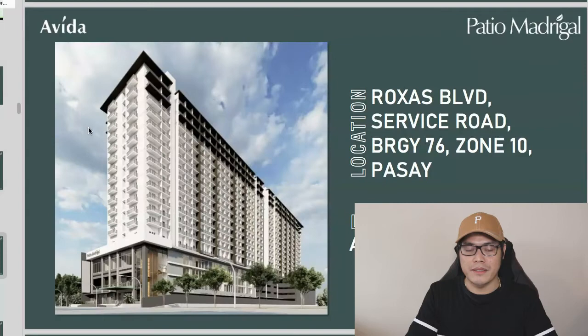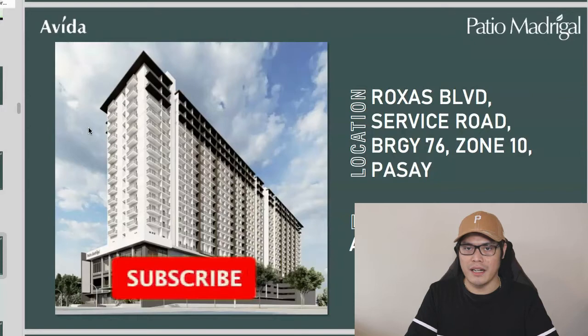Welcome back to the channel. If you're brand new, my name is Paolo Beringal and I teach people about real estate investing in the Philippines. If you want to get this kind of content, please subscribe to the channel and turn on the bell icon so you can get my updates whenever I release a new video.